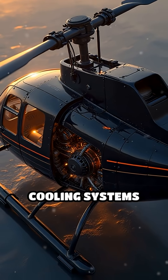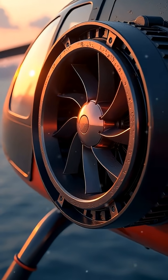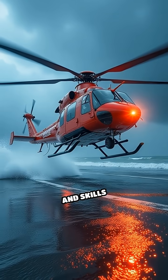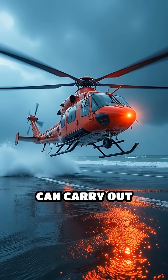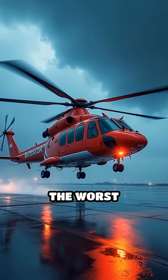For extreme heat, cooling systems protect sensitive avionics and engines from overheating. These combined technologies and skills mean helicopters can carry out crucial missions, like rescues or medical flights, even in the worst weather.